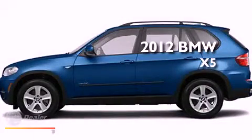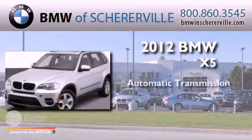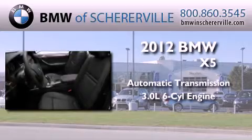This is a 2012 BMW X5. This crossover has an automatic transmission and a 3.0-liter inline six-cylinder engine.